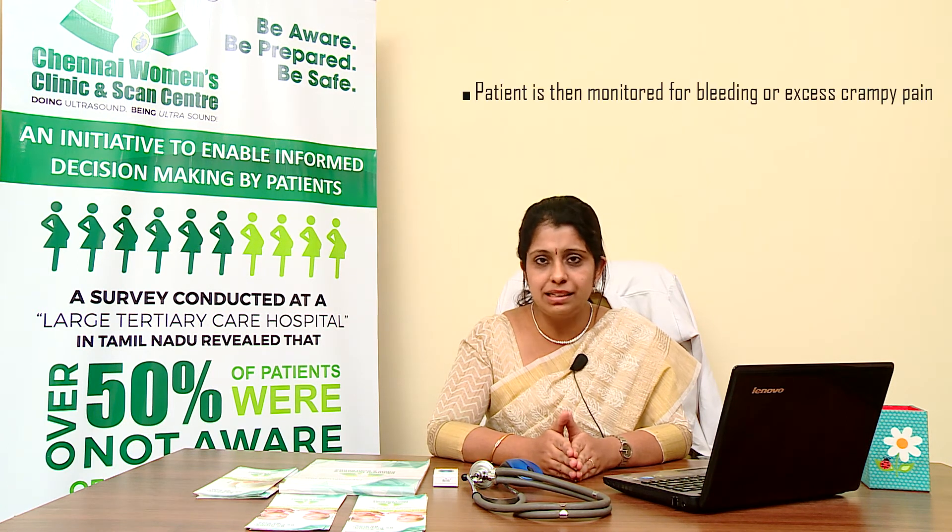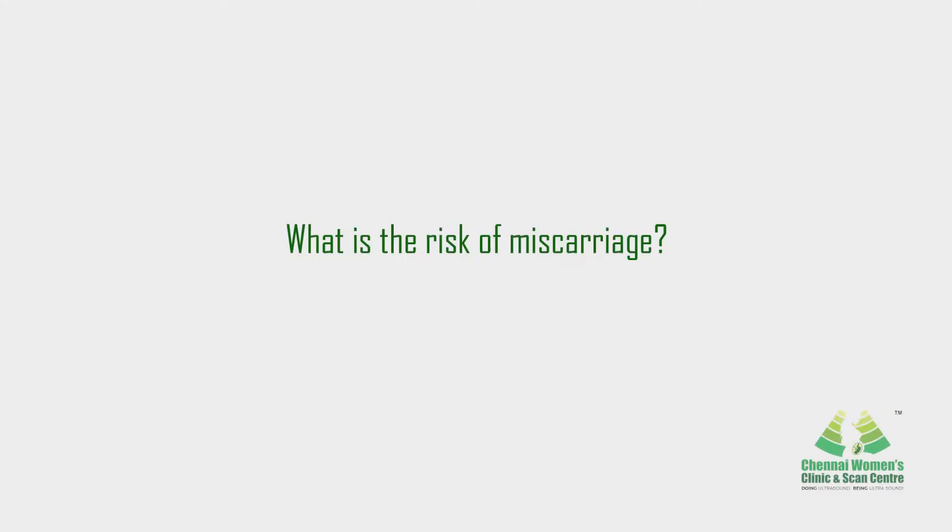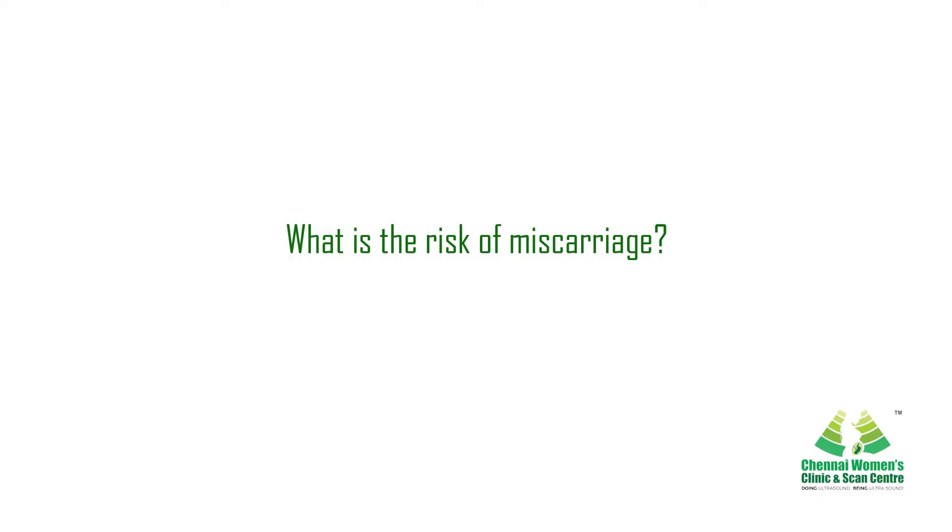How long does it take? This procedure usually takes around 15 minutes. Afterwards, the patient is monitored for any symptoms such as bleeding, crampy pain, or pressure sensation.